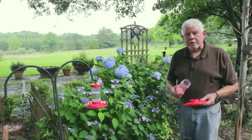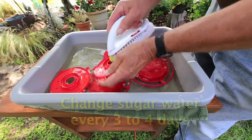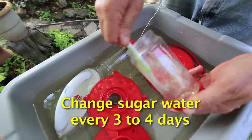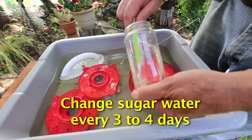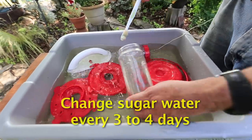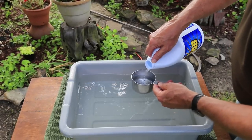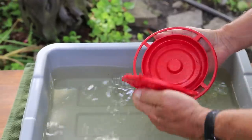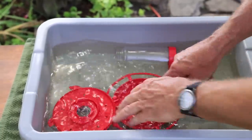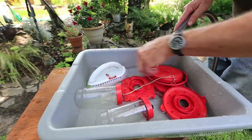Clean feeders are important to the health of your hummingbirds. When the weather is hot, change the sugar water every three or four days. Clean the feeder each time you change the sugar water using a brush and hot tap water. At least once a month, thoroughly clean the feeders with a mixture of one-quarter cup bleach per gallon of water. Soak the feeders in the bleach solution for one hour, then scrub with a brush, rinse thoroughly, and dry before refilling.